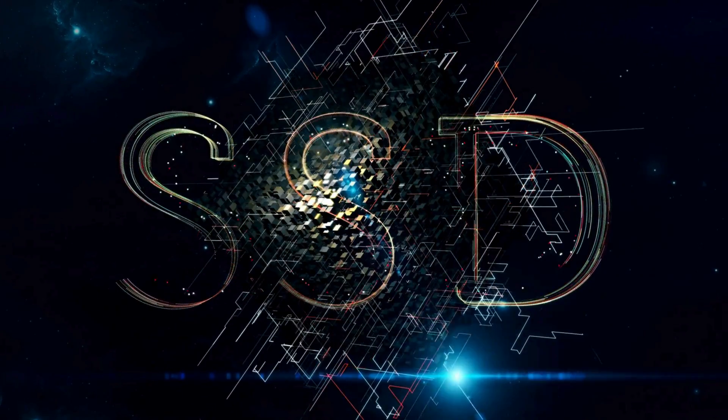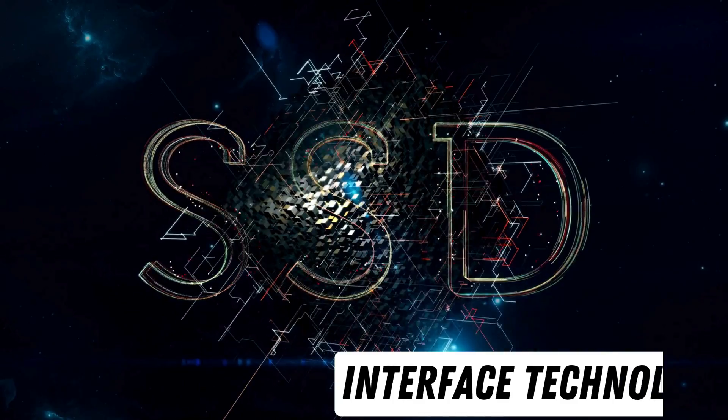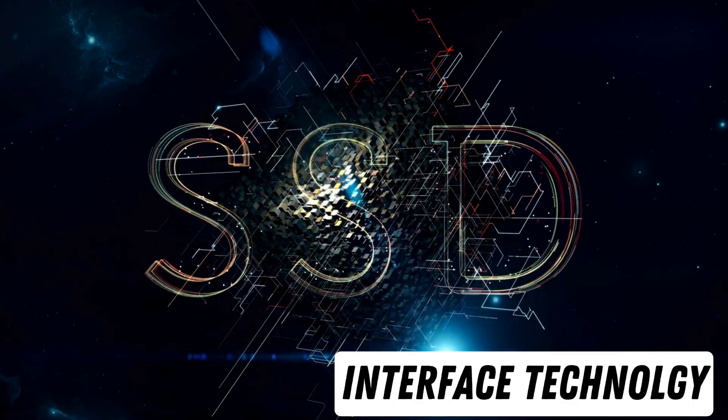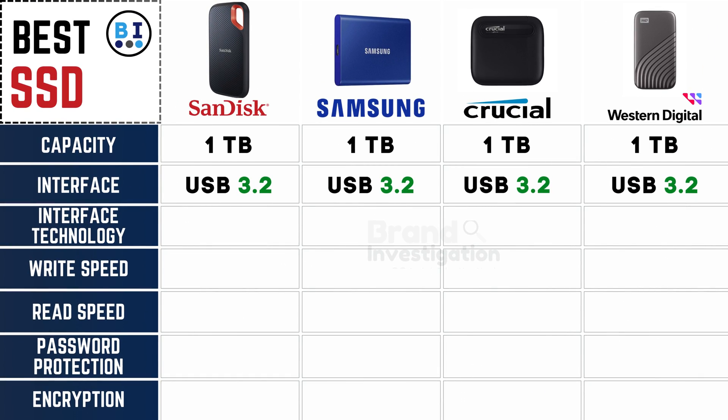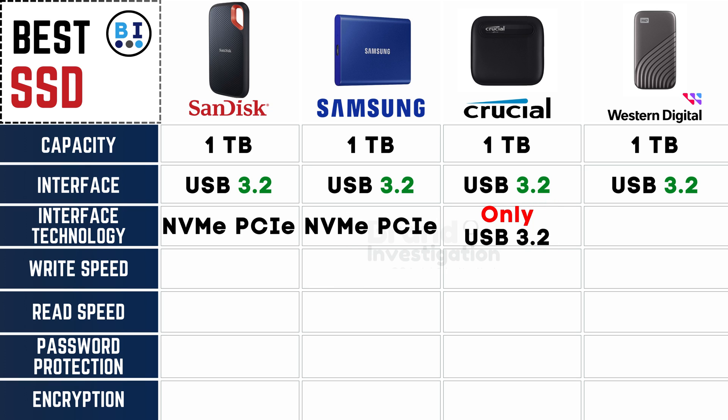Exploring cutting-edge technology embedded in SSD interfaces: SanDisk, Samsung, and Western Digital elevate their SSD performance with NVMe and PCIe technology, setting them apart, while Crucial opts for the reliable USB 3.2 interface for seamless connectivity.